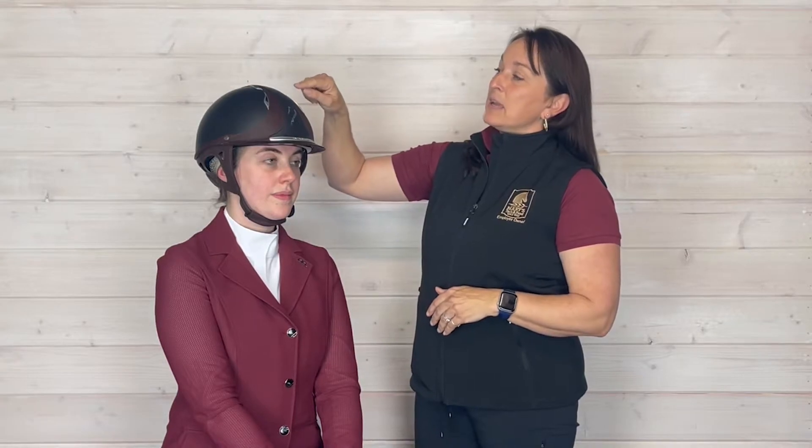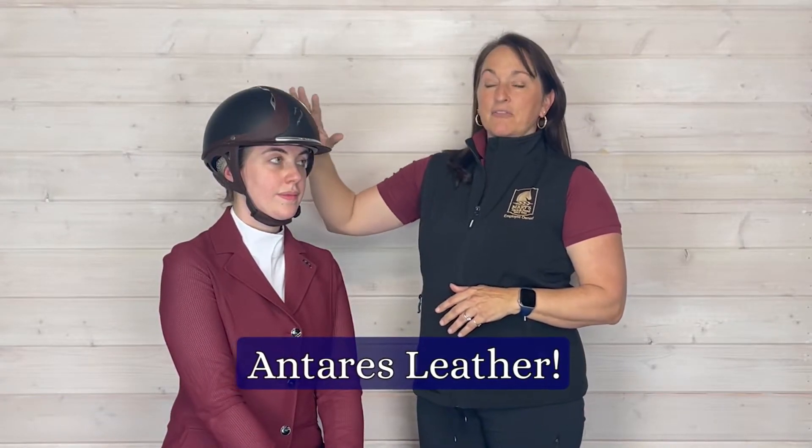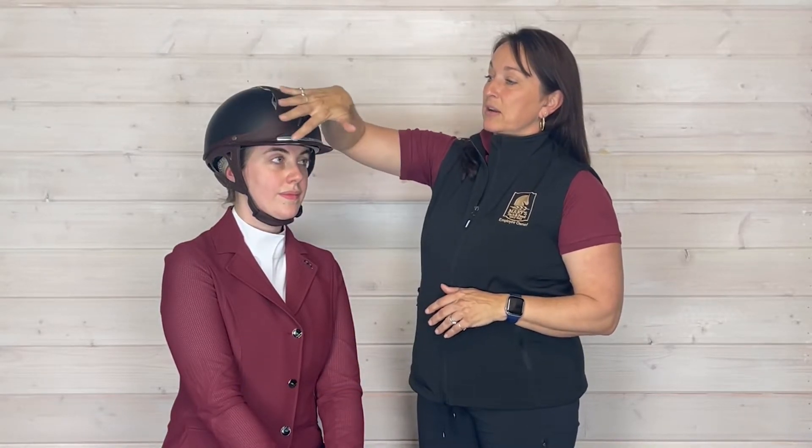This helmet is in the lovely brown leather matched with a black matte finish. This is real leather through here.